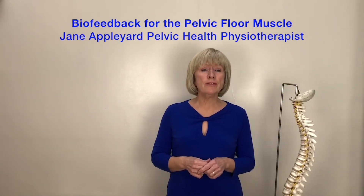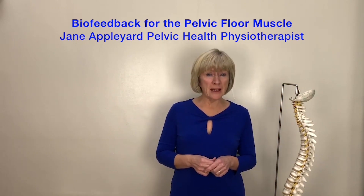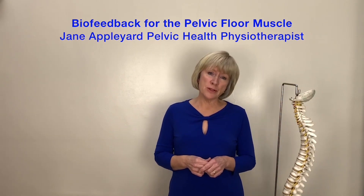This video is going to give an overview of a treatment called biofeedback and its use in pelvic floor muscle rehabilitation.